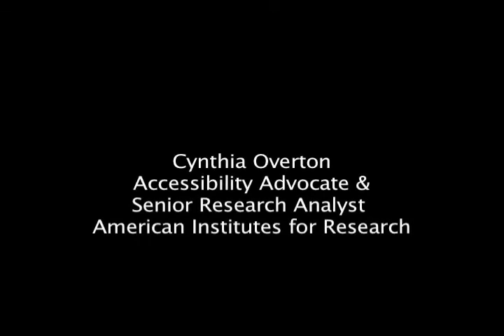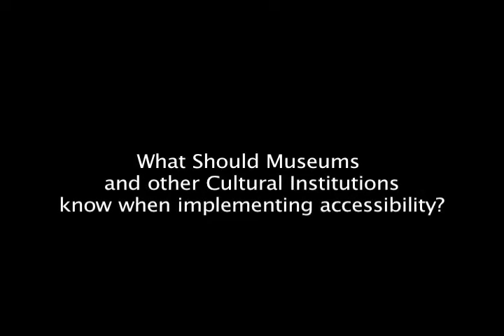Cynthia Overton, Accessibility Advocate and Senior Research Analyst at the American Institutes for Research. What should museums and other cultural institutions know when implementing accessibility?